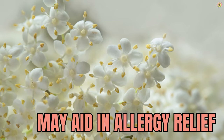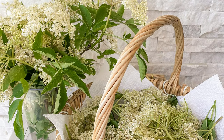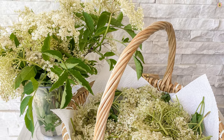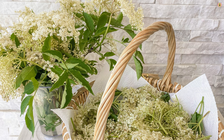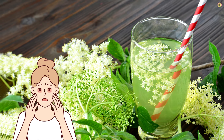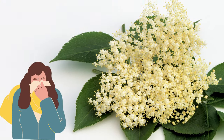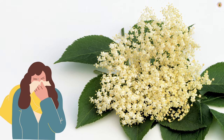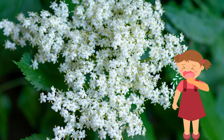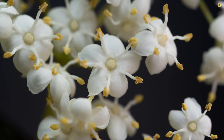Additionally, allergic reactions are triggered by the release of histamines in response to allergens. Some studies suggest that certain compounds in elderflower may help regulate histamine release, potentially reducing the severity of allergic reactions. Elderflower's expectorant properties can help clear nasal passages and reduce congestion, providing relief from common allergy symptoms like a stuffy or runny nose. Its natural properties may also help soothe irritated mucous membranes in the nasal passages and throat, providing relief from itching, sneezing, and a scratchy throat.